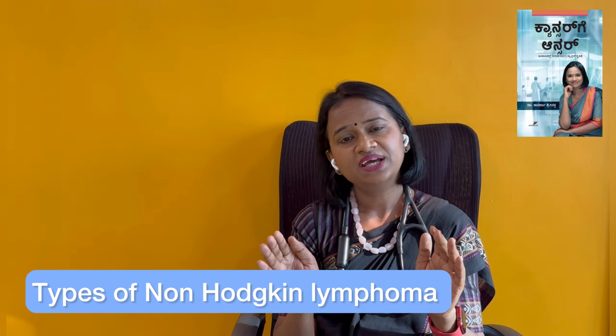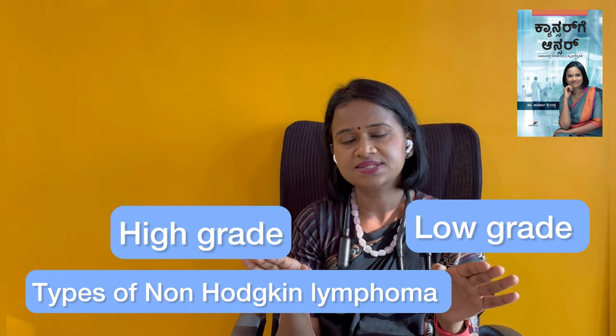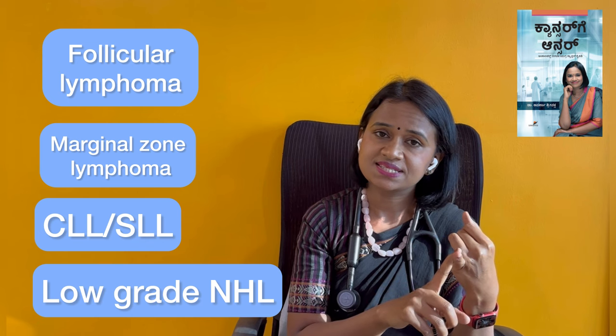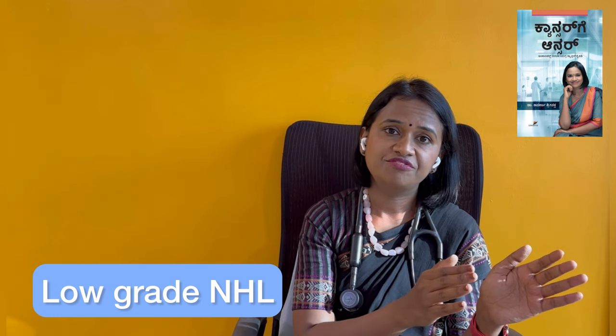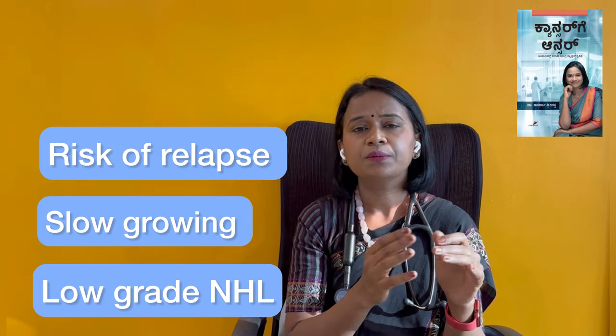Within Non-Hodgkin Lymphomas, there are many subtypes. These are broadly divided into two categories: low-grade lymphomas and high-grade lymphomas. Low-grade lymphomas are very slow-growing, while high-grade lymphomas are very fast-growing. Low-grade lymphomas include chronic lymphocytic leukemia, CLL and SLL, follicular lymphomas, and marginal zone lymphomas.